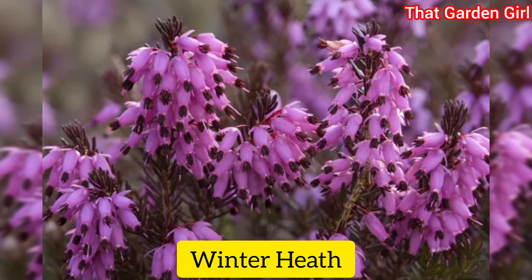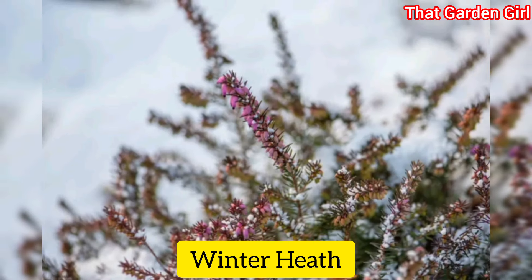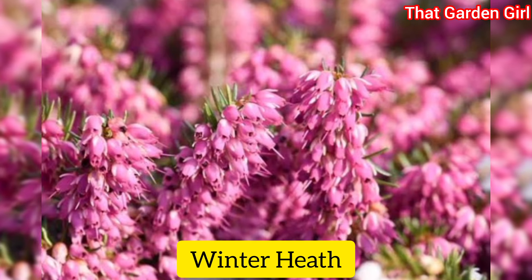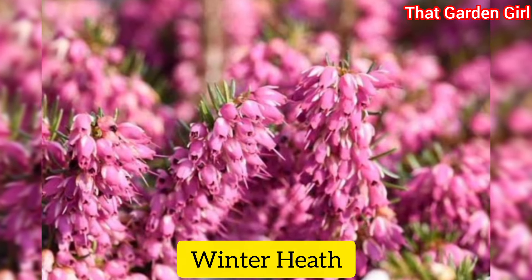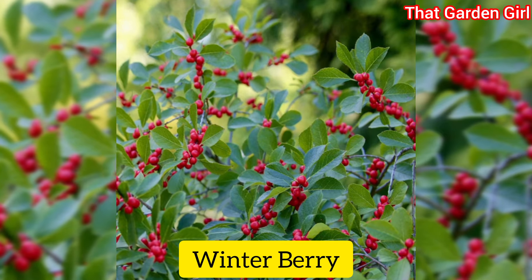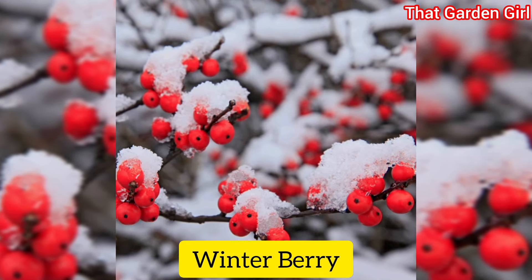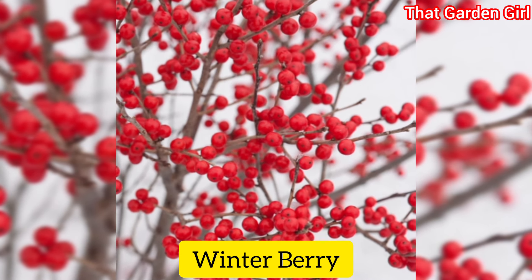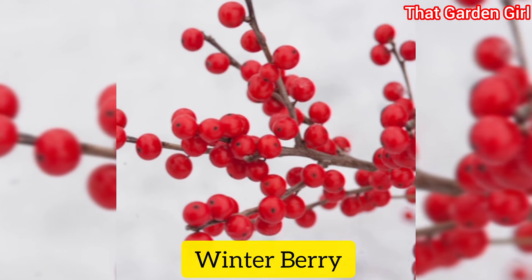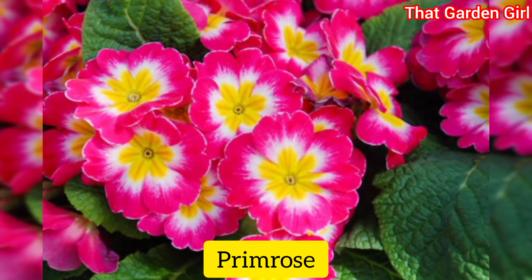Winter heath: winter heath is a reliable winter flower even in cold climates. The long-lasting flowers come in various shades of pink or white with evergreen foliage, and heath also makes a pretty dense ground cover. Winterberry: though it's not really a flower, the bright red berries of winterberry make this a must-have for any winter garden. If you want berries, make sure to buy both a male and female plant so that pollination occurs.